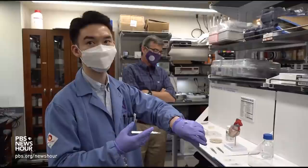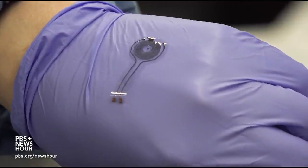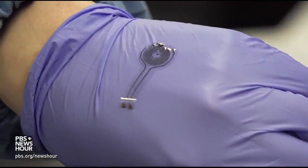And vastly reimagining the meaning of wearable technology. For the PBS NewsHour, I'm Fred De Sam-Lazaro in Chicago. JUDY WOODRUFF: Just fascinating, and we can all hope that it works. Fred's reporting is a partnership with the Under-Told Stories Project at the University of St. Thomas in Minnesota.